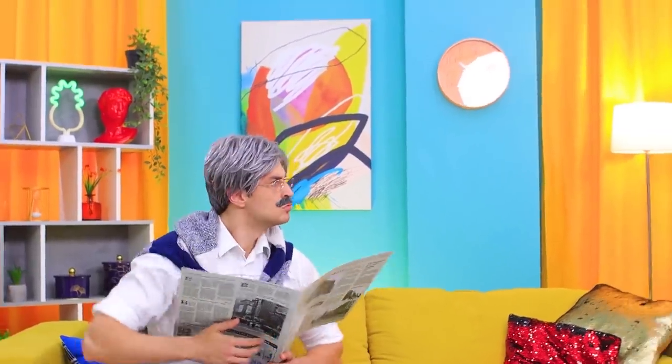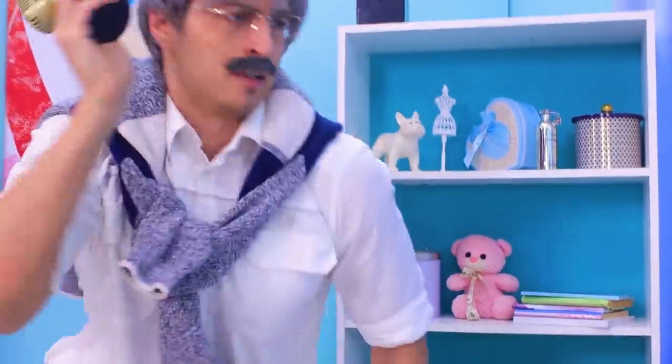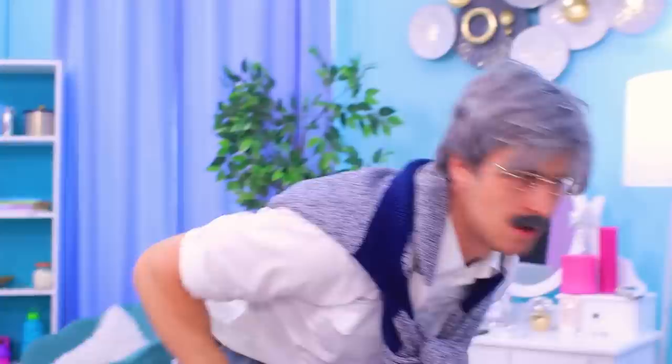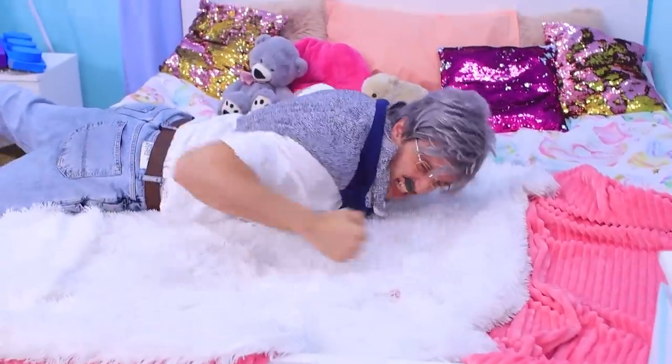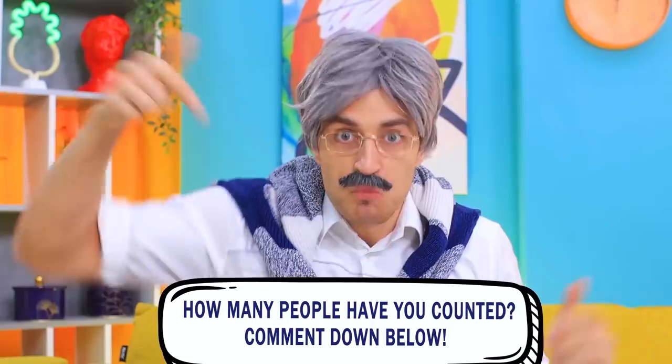Where's that music coming from? Is there a party in the house? Whoa — termites in Ivy's bed? That horrible noise — it must be here somewhere! The termites invited people? How many? Dad can't count them all! Can you help? How many people did you count? Tell us in the comments!